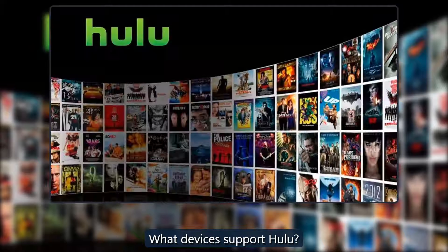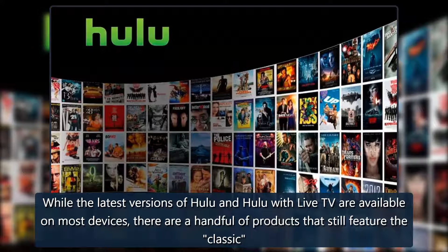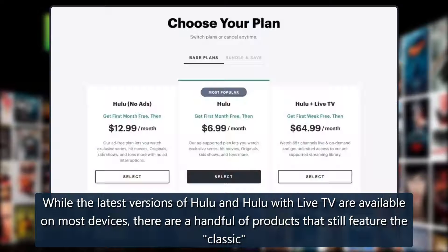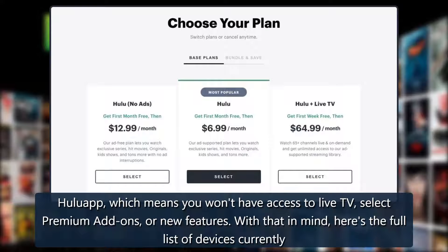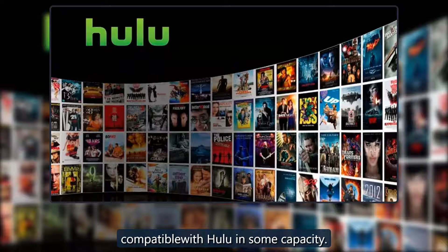What devices support Hulu? While the latest versions of Hulu and Hulu with Live TV are available on most devices, there are a handful of products that still feature the classic Hulu app, which means you won't have access to Live TV, select premium add-ons, or new features. Here's the full list of devices currently compatible with Hulu in some capacity.